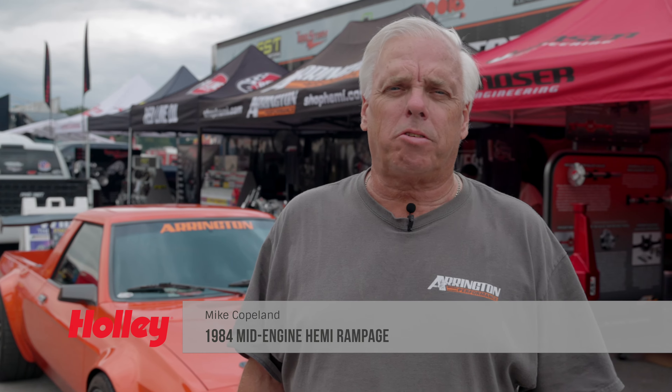My name's Mike Copeland. I'm the CEO of Arrington Performance and a company called Diversified Creations. We're down here at the Holley LS Fest — number two — and I've been at both and I plan to be at all of them.